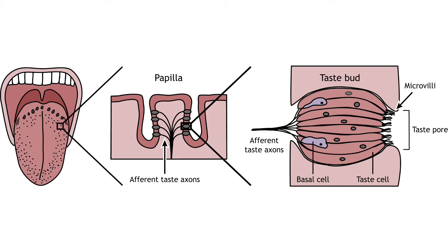Although taste cells are not technically neurons, they synapse and release neurotransmitters on afferent axons that send taste perception information to the brain.